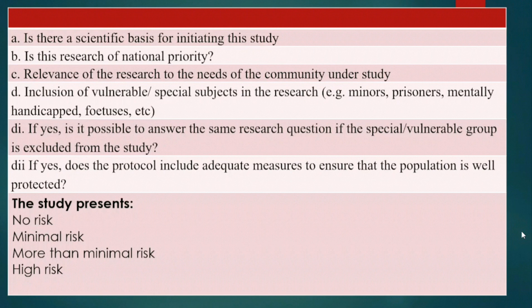Based on what you have submitted, we want to know whether there is no risk at all. If there is no risk, we will ask you to proceed. If there is minimal risk, we will advise you. If there is more than minimal risk, we will need to come in. If there is very high risk, we will ask you not to proceed or start the study, and we will advise you further and direct you on what to do.